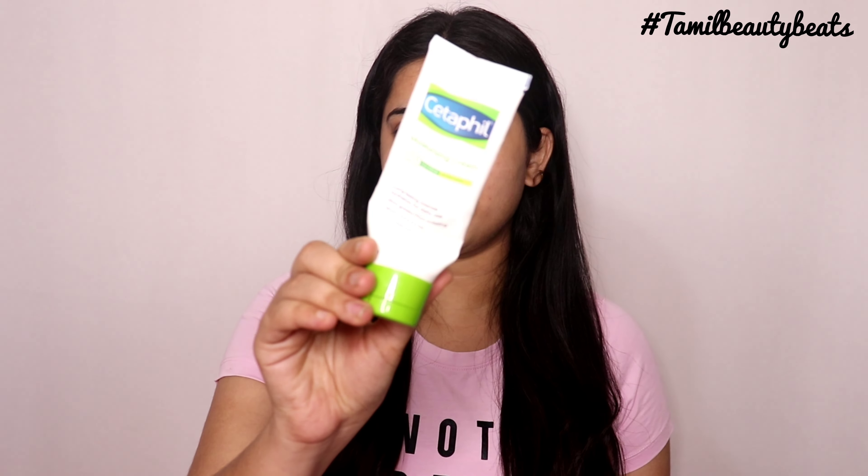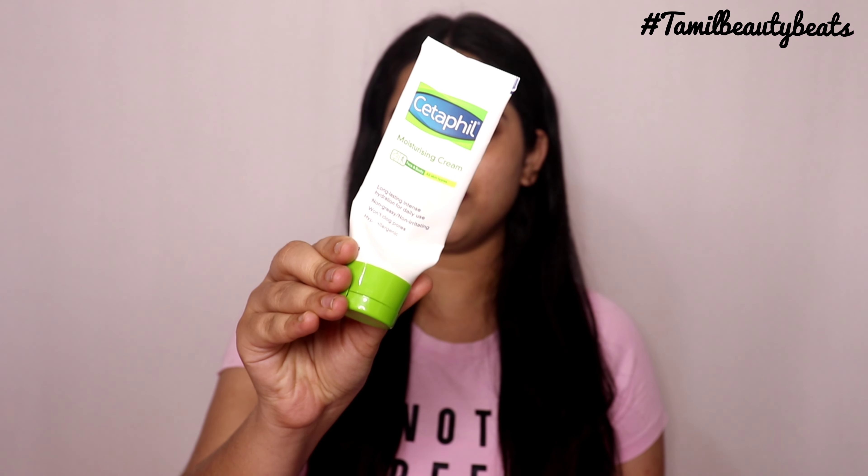So, the first favorite is a face moisturizer — face and body. This is a Set-Off moisturizing cream. I will show you all the skin types. It is long-lasting on the skin.